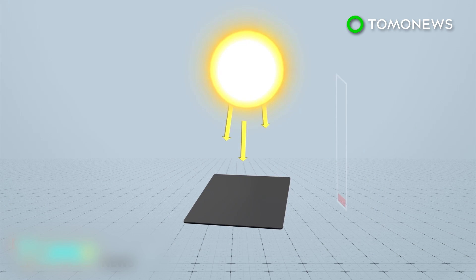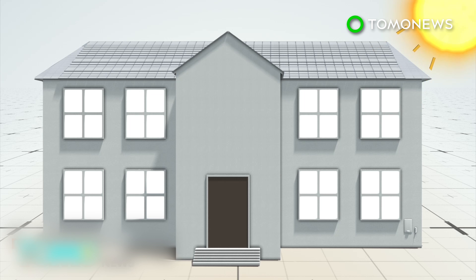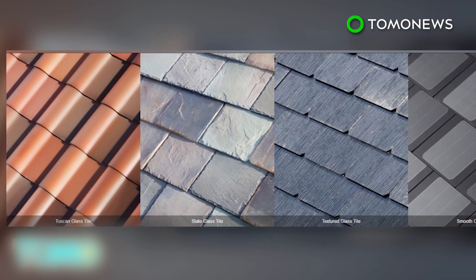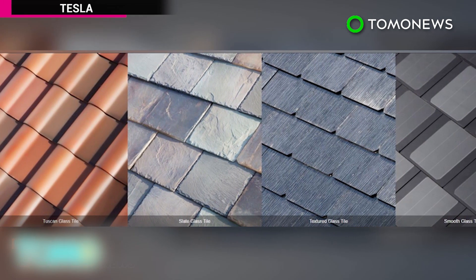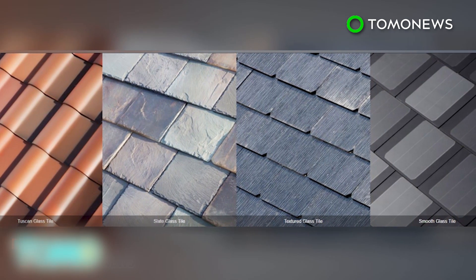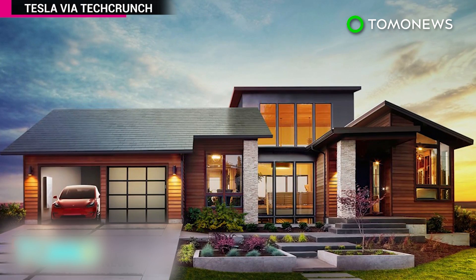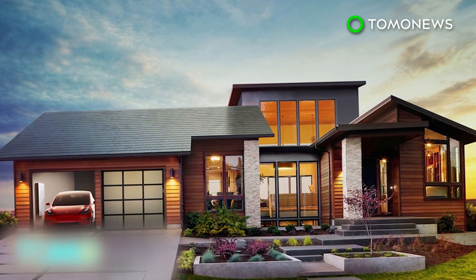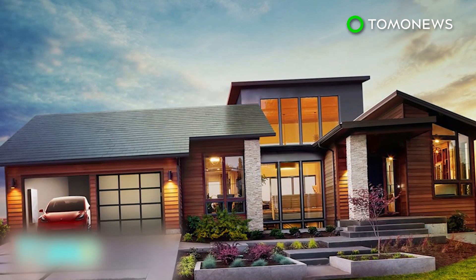However, the tiles have the potential to go above normal efficiency if improved coatings can trap light inside to reduce loss of energy. Tesla sees the solar roofs working in tandem with its Powerwall battery unit to provide energy for homes and its electric vehicles. Tesla unveiled four types of solar tile during a launch event at the Desperate Housewives set at Universal Studios last Friday. The tiles will be available next year through SolarCity, a solar installation company chaired by Elon Musk, which he's trying to merge with Tesla.